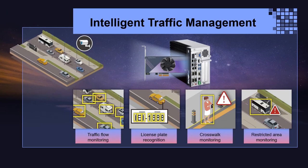As mentioned, the Mustang T100-T5 can run models simultaneously. One application is intelligent traffic management — including traffic flow monitoring, license plate recognition, people detection, and restricted area detection. These are different functions requiring different models, and we can use the Mustang T100-T5's advantages to achieve multi-function deployment in one system.